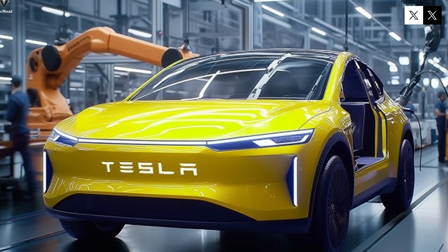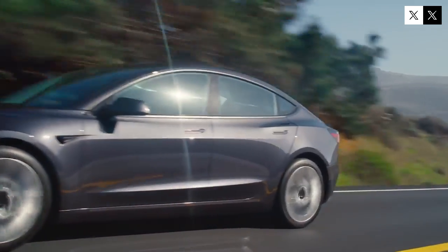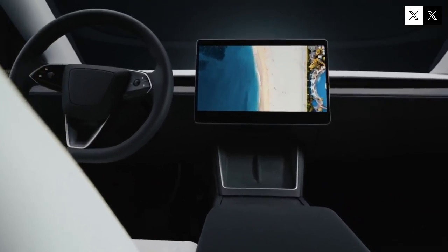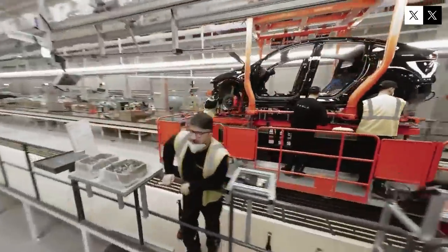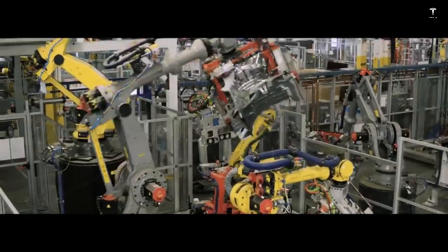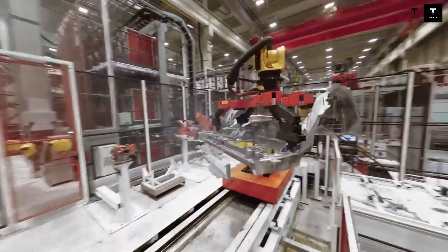Previously, Tesla was known for keeping its launches under wraps until the last minute. But this time, there seems to be a different strategy — more transparent, more connected with its fan community. The Model Q won't just be Tesla's new car; it will also be the most affordable the company has ever produced. Reliable sources directly linked to Tesla's investor relations department have indicated that the price will be below $30,000, with a real chance of reaching the $25,000 range, and some rumors even suggest prices below $20,000 in the United States.